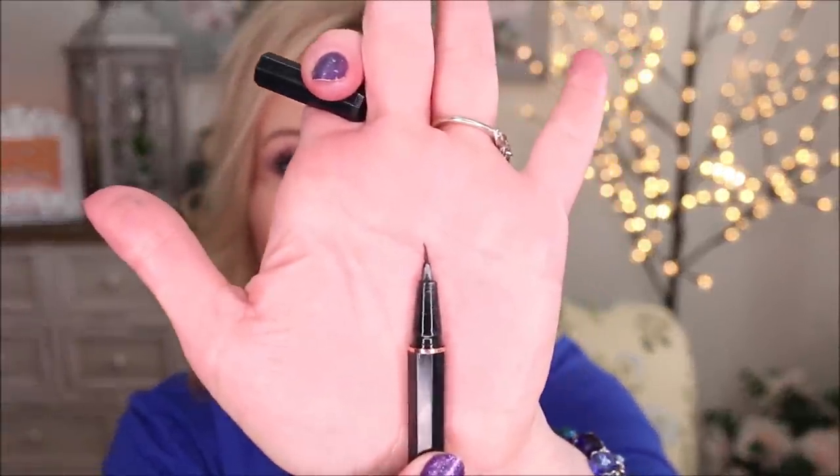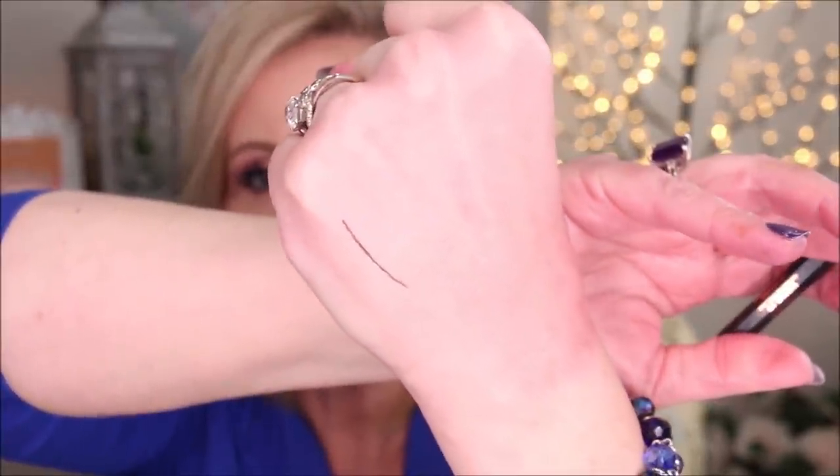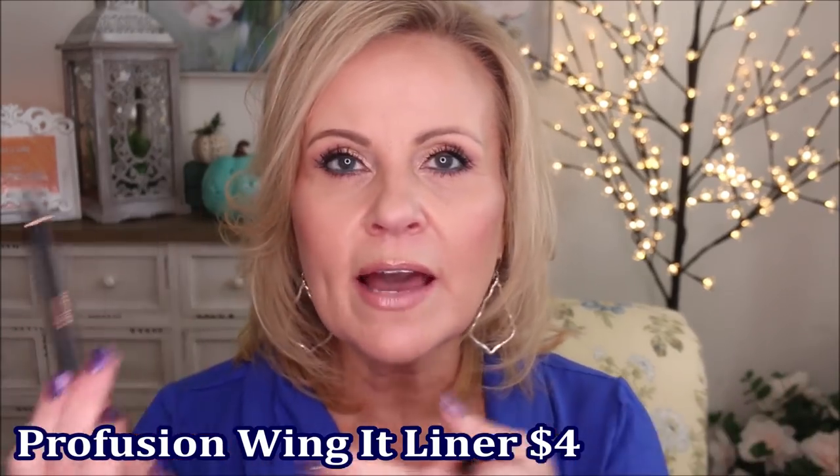This liner from Profusion called Wing It has saved me. I need a super tiny precise liner that can go really close to my lashes on the lash line without getting out of control because of my shaking hands. The tip is so little — it made a tiny dot on my hand. This is the most precise liner I've ever found. It lasts all day, goes on like a dream, costs five dollars. This is better than the Kat Von D Tattoo or the Fenty liner I've been using — it's the most precise one I've ever used.